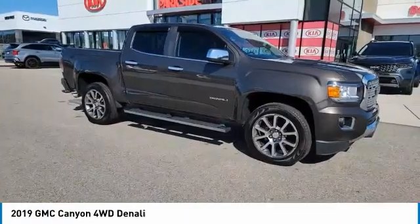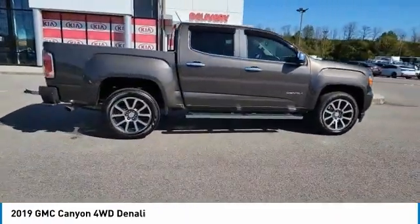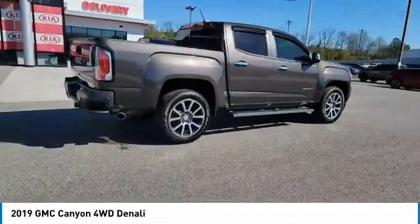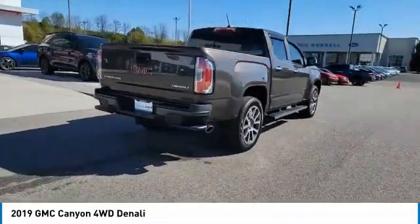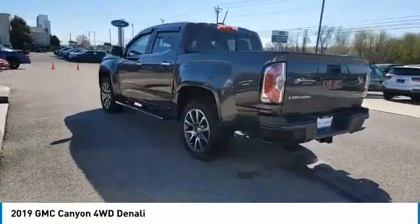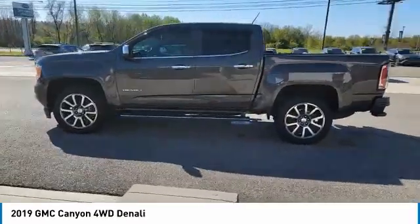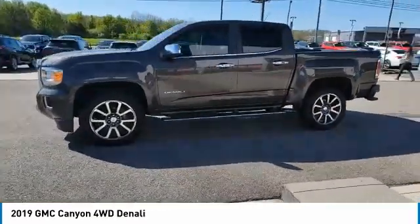We are pleased to show you the 2019 Canyon. With one of the most powerful standard four-cylinder engines in the class, the Canyon lets you enjoy 18 city, 25 highway EPA estimated MPG, and is engineered to absorb the bumps, handle the curves, supply superb traction, and provide seating for five.